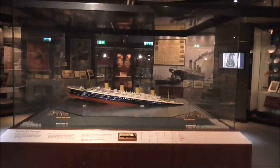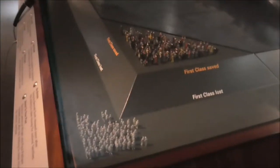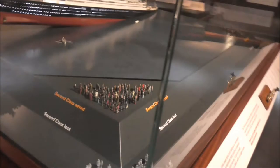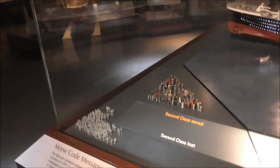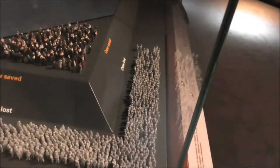And there she is herself going down. This is very interesting — first class saved: quite a number. And there are all the people out on deck. Second class saved — well, maybe not so many. And third class lost — look at the pile of third class people that were lost. And the numbers of sailors who were actually lost as well.